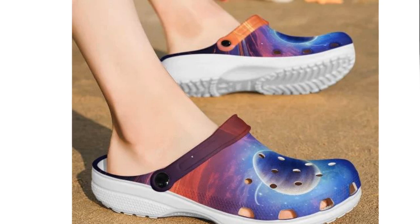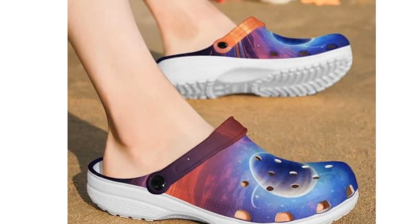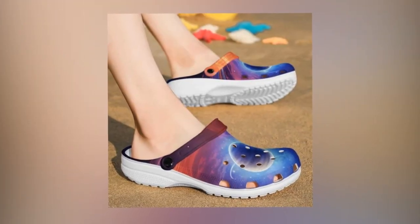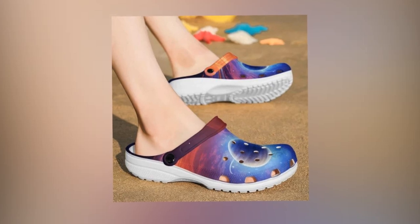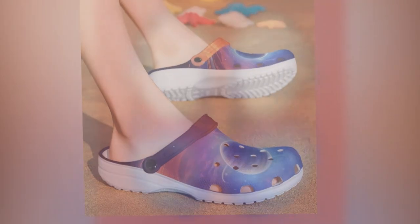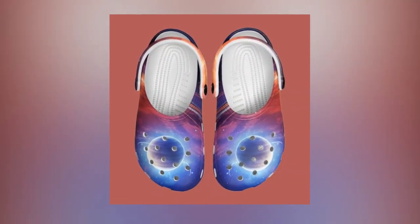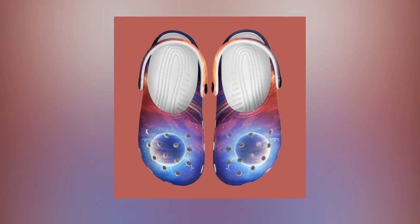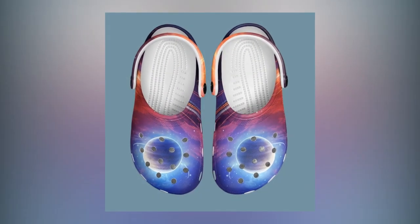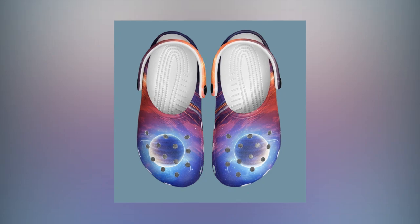Non-slip, waterproof, and beach-ready — these clogs truly shine when it comes to versatility. The anti-skid soles allow you to walk confidently even on slippery surfaces: wet tiles, rainy streets, or sandy beaches. The non-slip grip ensures you won't have any awkward slips or falls, no matter the weather. Plus, these shoes are waterproof. Get them wet while exploring tidal pools or splashing in puddles — it doesn't matter. If they get dirty, you can rinse them quickly under water and they'll be as good as new.